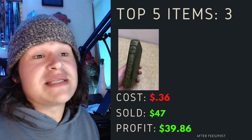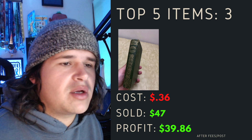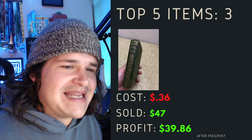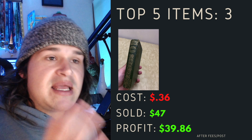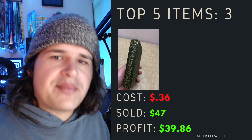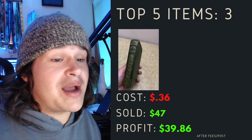Top item number three was a Poems of Walt Whitman. I had no idea about this one, just did some research because it was part of a bundle that I got. Paid 36 cents, sold it for $47, that's $39.86 profit. These are the things you cannot skip. If you've got a whole bunch of books, go through and have a look. If it's curious, interesting, unique, old, vintage — look it up, try and understand. Just because you can't find comps on it doesn't mean it's not worth something. I put it up and it sold very, very quick. I probably priced it too low.